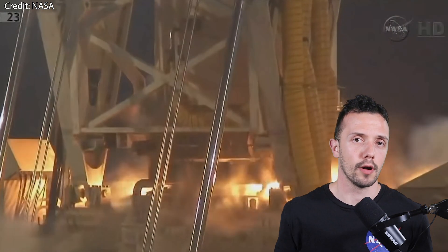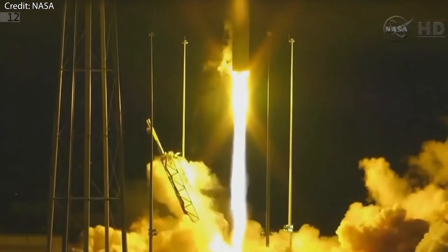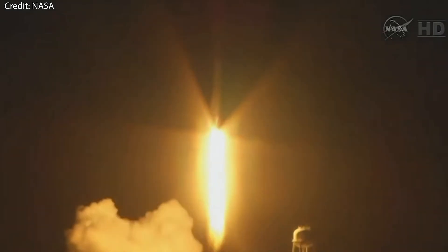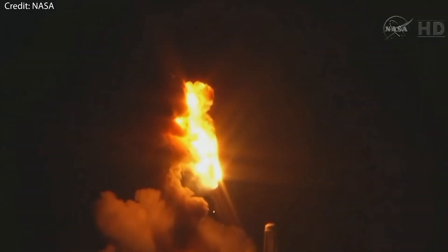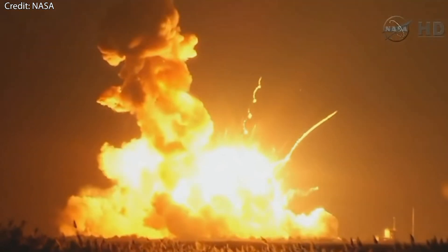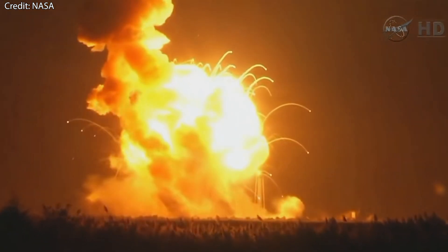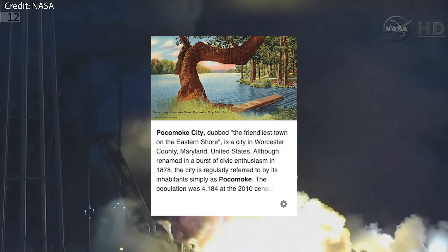Next, we have the more recent failure of the Antares Orb-3 in 2014, which was planned to carry the Cygnus Carver spacecraft to the ISS. It had a planned mission duration of one month, but in the end it lasted only 23 seconds. Fifteen seconds after liftoff, the rocket's first stage had a propulsion failure and began falling back down toward the pad. The range safety officer managed to activate the flight termination system just before impact, which ended in a spectacular explosion that was felt 32 kilometers or 20 miles away in Maryland, specifically in Pocomoke City — the friendliest town on the eastern shore.